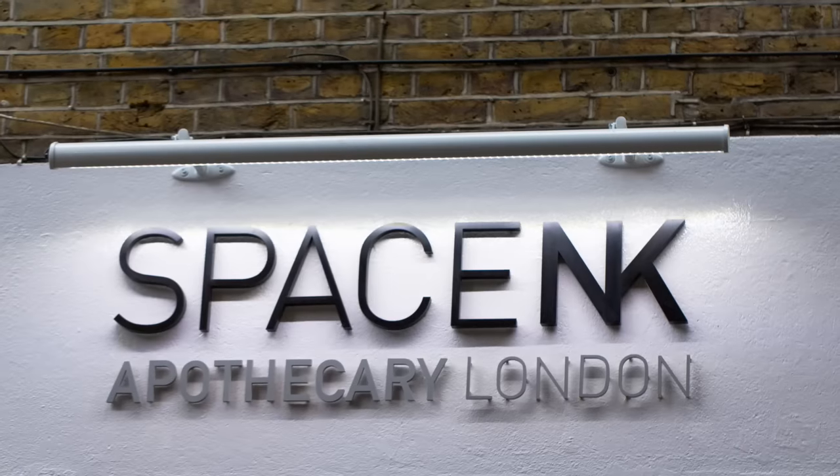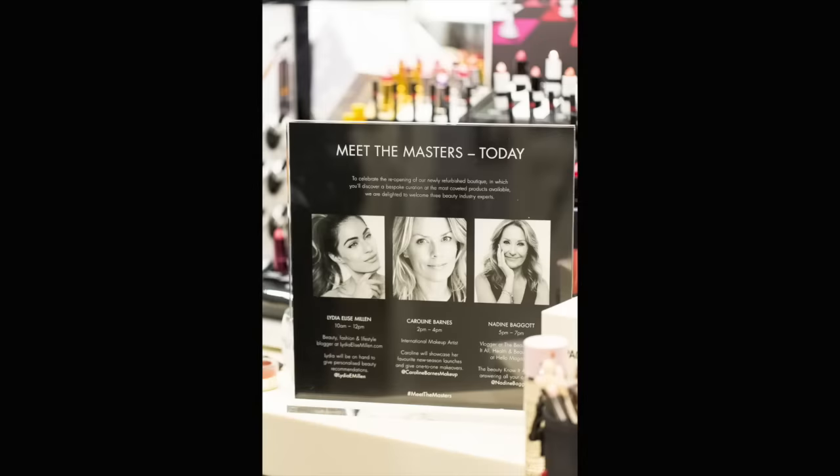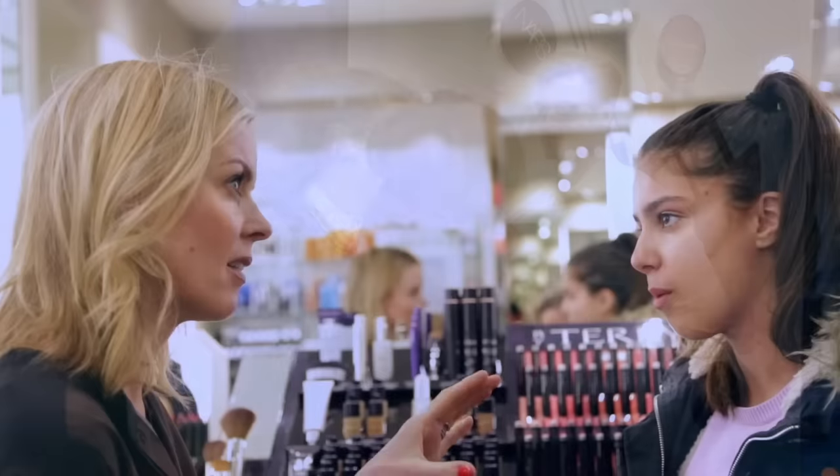I was really delighted when Space NK invited me to be part of their Meet the Masters campaign in their Covent Garden store in London. I love meeting women and finding out what makeup products they like, what they're struggling with, and trying to help direct them in the right way.